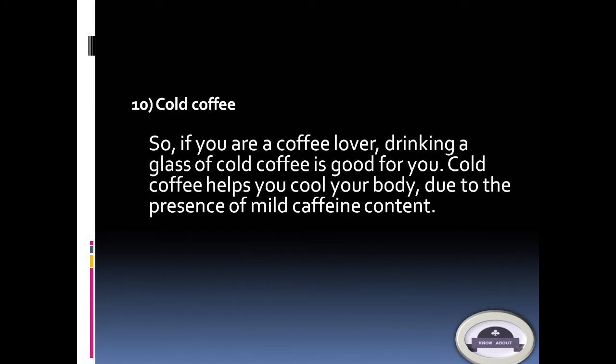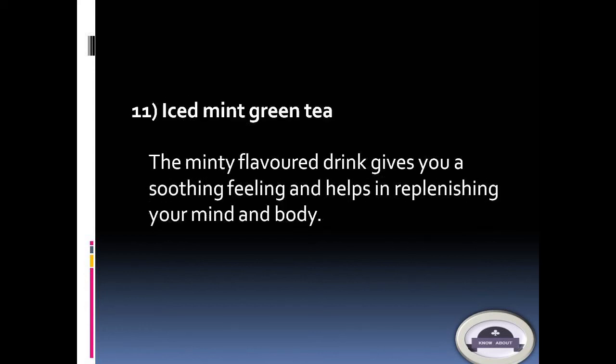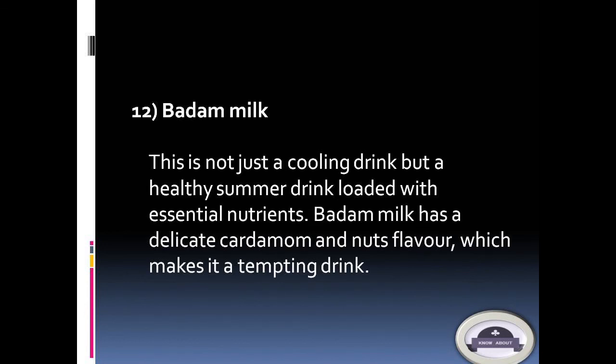10. Cold coffee: If you are a coffee lover, drinking a glass of cold coffee is good for you. Cold coffee helps you cool your body due to the presence of mild caffeine content. 11. Iced mint green tea: This minty flavor drink gives you a soothing feeling and helps in replenishing your mind and body.